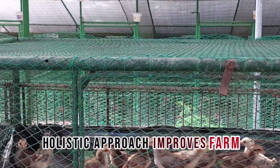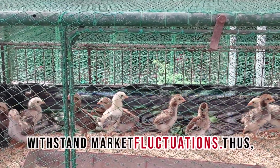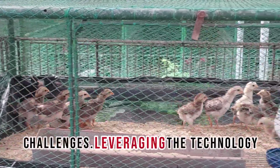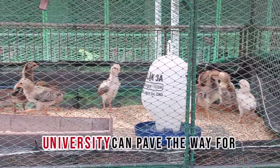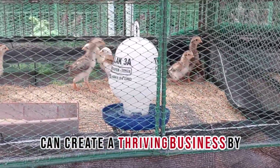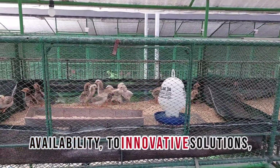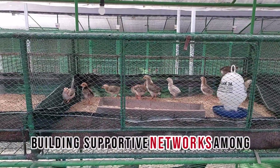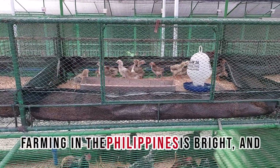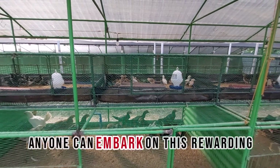This holistic approach improves farm resilience and creates a more sustainable business model that can withstand market fluctuations. While growing native chickens commercially presents several challenges, leveraging the technologies developed by Central Philippine University can pave the way for success. Aspiring poultry producers can create a thriving business by addressing issues such as high feed costs and limited breeding stock availability through innovative solutions, building supportive networks among farmers, and implementing sustainable practices. The future of native chicken farming in the Philippines is bright, and with determination and the right tools, anyone can embark on this rewarding journey.